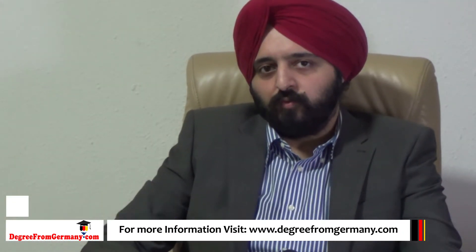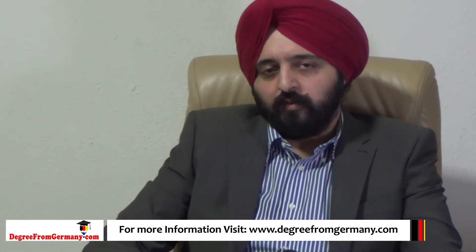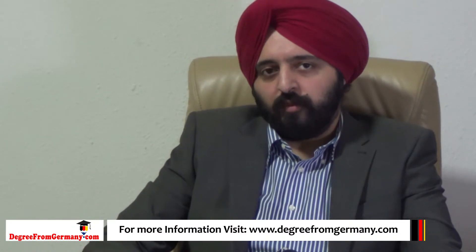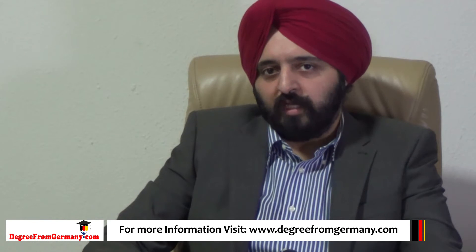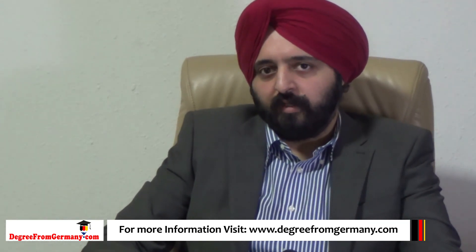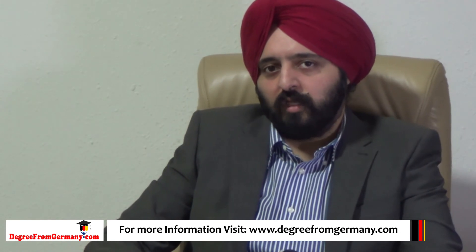After arriving in Germany, students go to their place of accommodation and then report at the university. The university helps them with all the formalities regarding registering at the foreign office and with all other formalities.